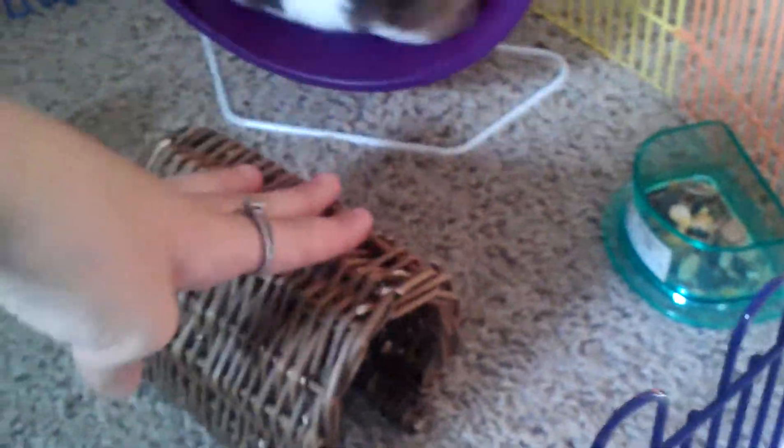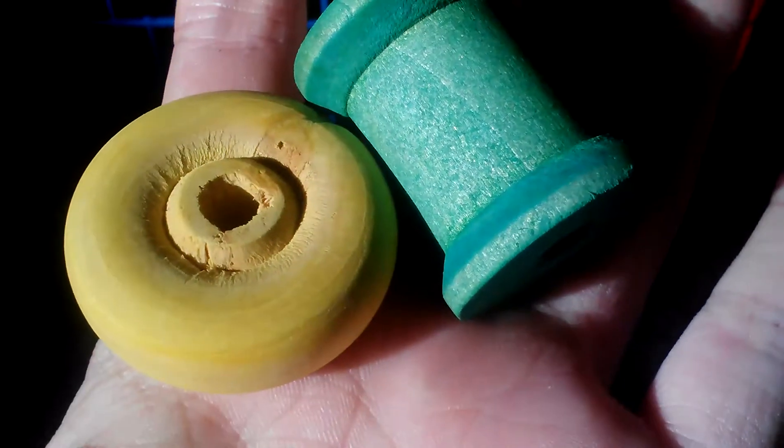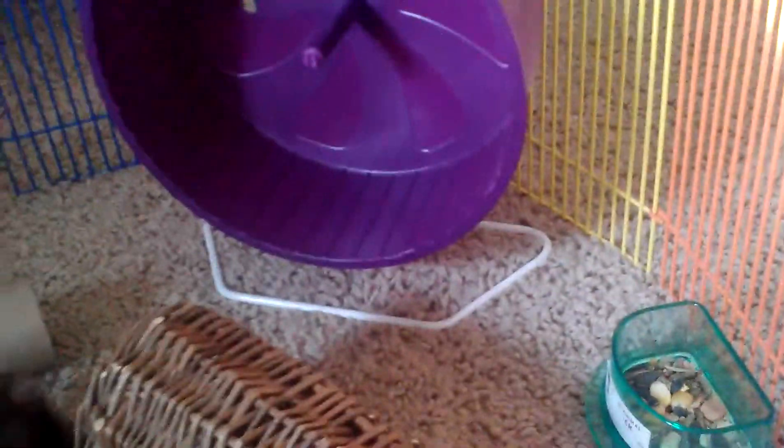They love to run through the tunnel, chew on it, and all that. We also have two wooden blocks by Jungle Talk — they're for birds or small animals, and they're fruit flavored. They also have a toilet paper roll to nibble on, and I have a food dish with food in it. They're on Banana Hearts Bonanza so they can nibble if they get hungry.